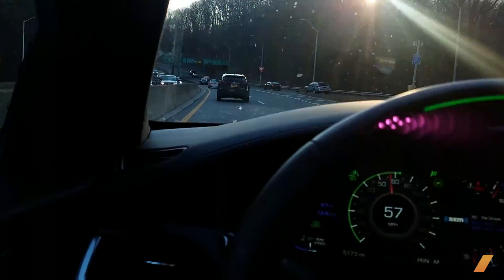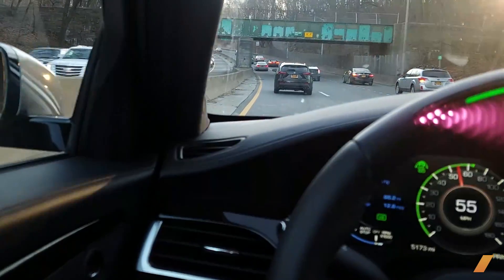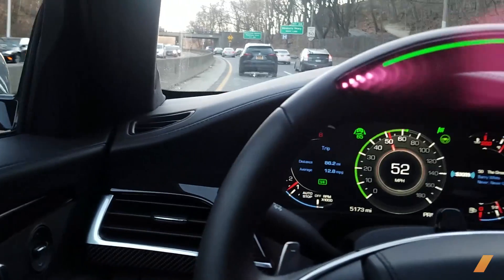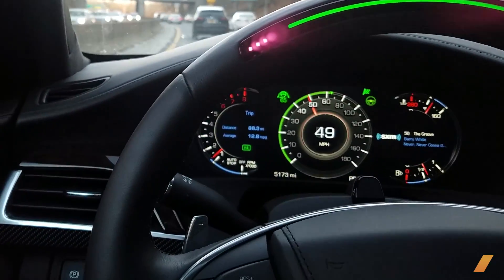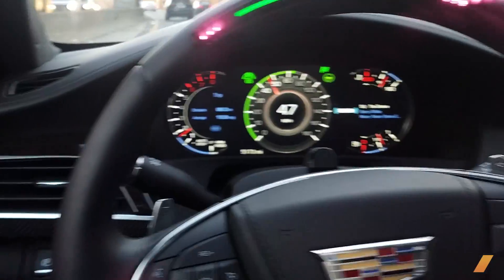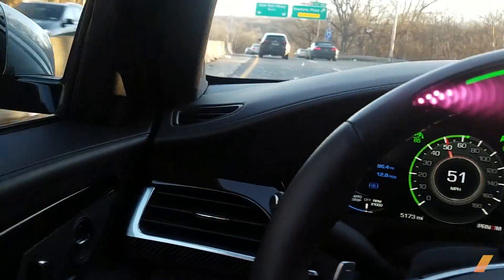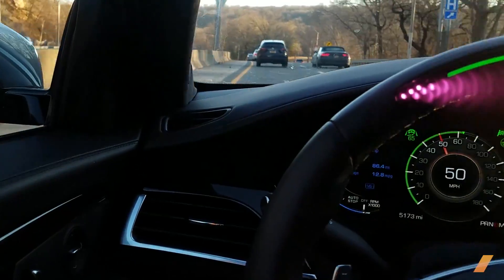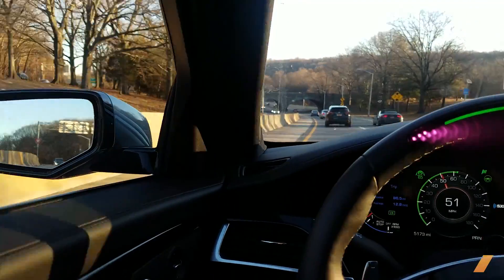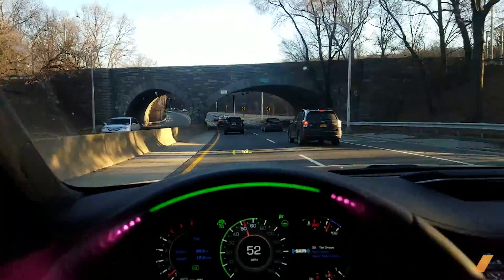It is pretty inarguably the closest thing to full autonomous driving in the business today. That includes Tesla's autopilot, because this has a driver monitoring system. Right now, this Cadillac is looking at my eyeballs with an infrared camera and a secondary sensor to make sure that I'm keeping my eyes on the road. And as long as I have my eyes on the road, it is a serious look-ma-no-hands.